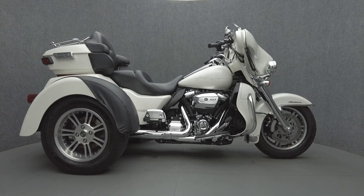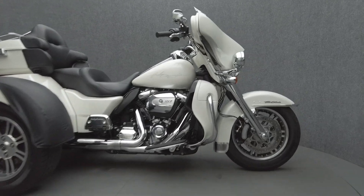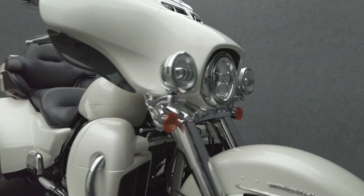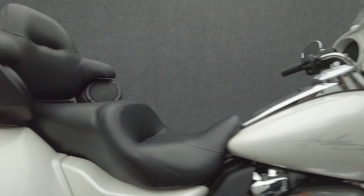Hey everyone, this is Keegan from National Power Sports. It's a 2017 Harley-Davidson Tri-Glide Ultra Classic with 16,597 miles, passes New Hampshire State inspection, and runs well.